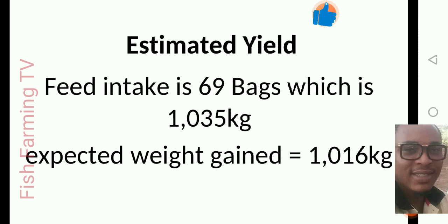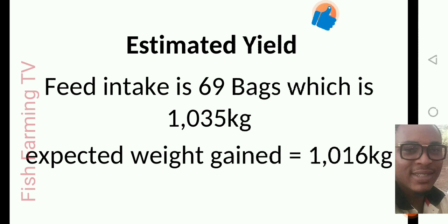The estimated yield is as follows: the total feed intake for your 1200 fish across all 69 bags is 1,035 kg (15 kg per bag × 69 bags). The expected weight gain is approximately 1,016 kg. Time will not permit me to do all the detailed calculation, but that is what you will get. The expected weight gain is 1,016 kg.